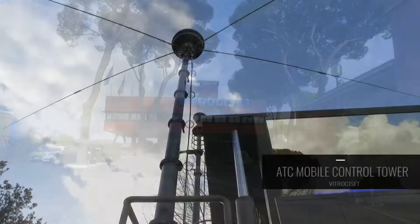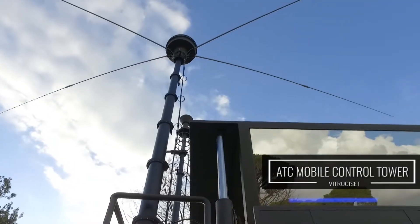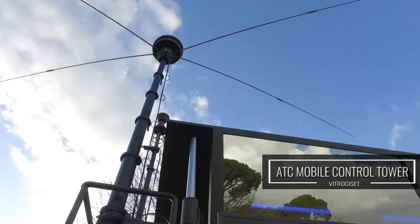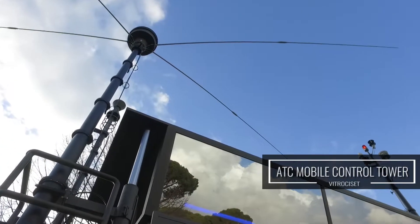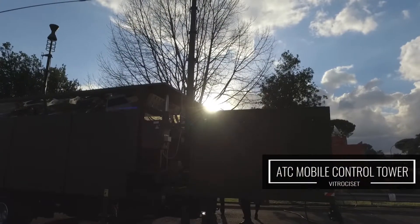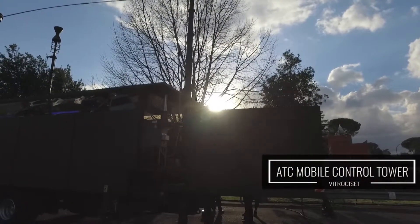VitroCizet's great experience in the ATC industry enables it to identify the needs of its customers, and while maintaining the highest standards of quality and innovation, to better respond to the needs of the market, both civil and military.